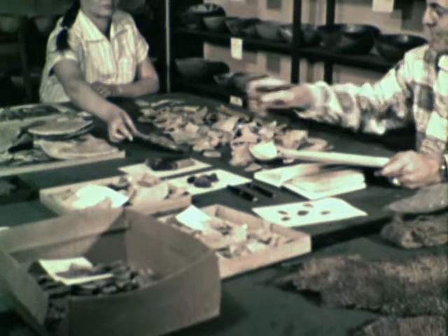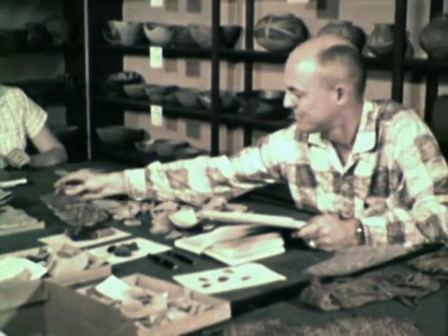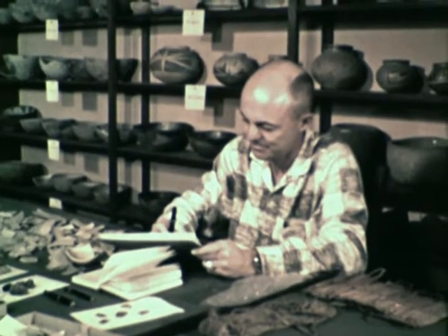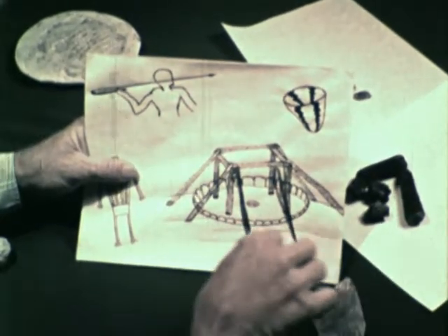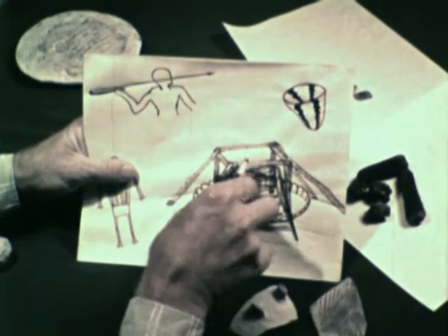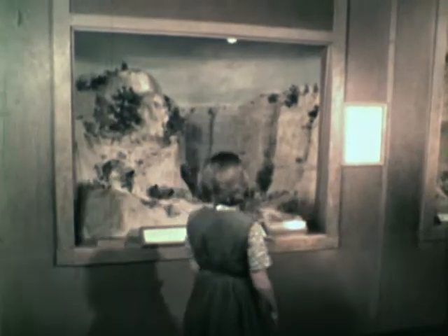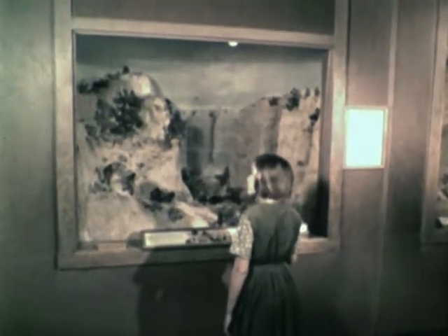Finally, after studying many clues, thousands of artifacts, and many laboratory reports, the archaeologists can show us how the basket makers may have lived. And with models like this, they can show us the ways of life of these ancient people.